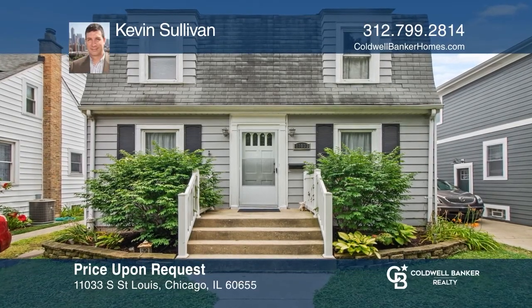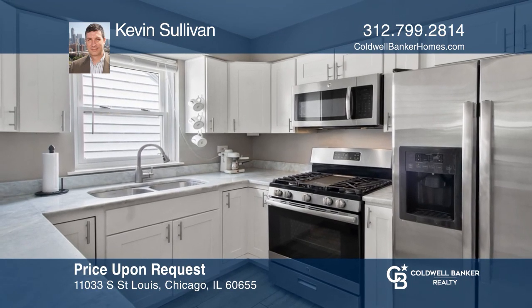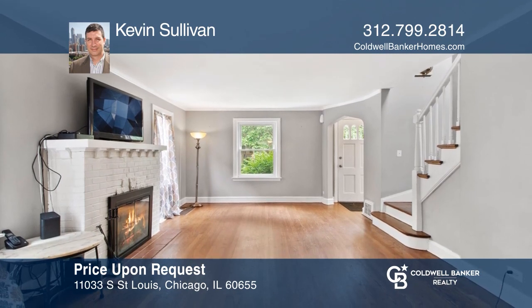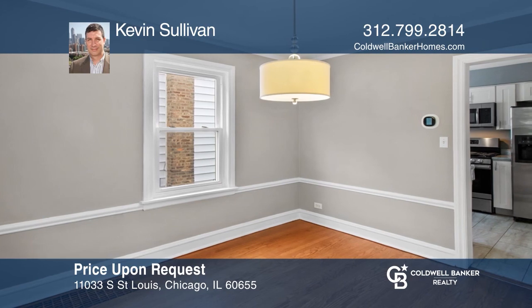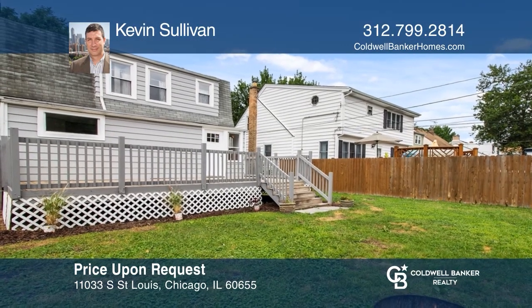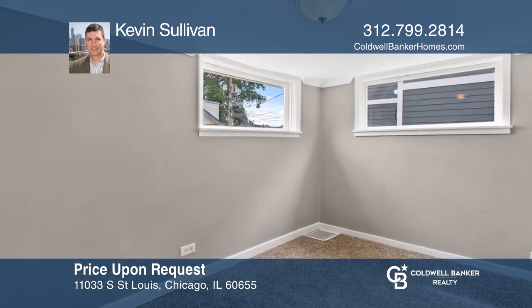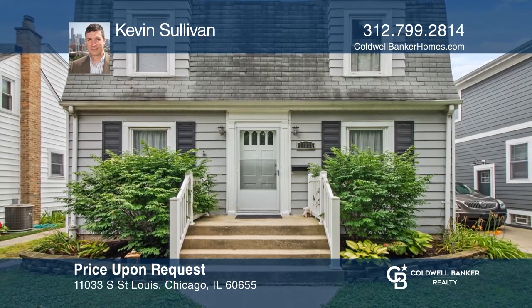This two-story home boasts three bedrooms in the Mount Greenwood neighborhood. This home has wide shaker cabinets, marble counters, undermount sink, and stainless steel appliances. Enjoy gatherings around the brick gas fireplace. A huge deck, great for relaxing in the private fenced yard. Full unfinished basement and two-car detached garage. Schedule a tour with Kevin Sullivan before it's too late.